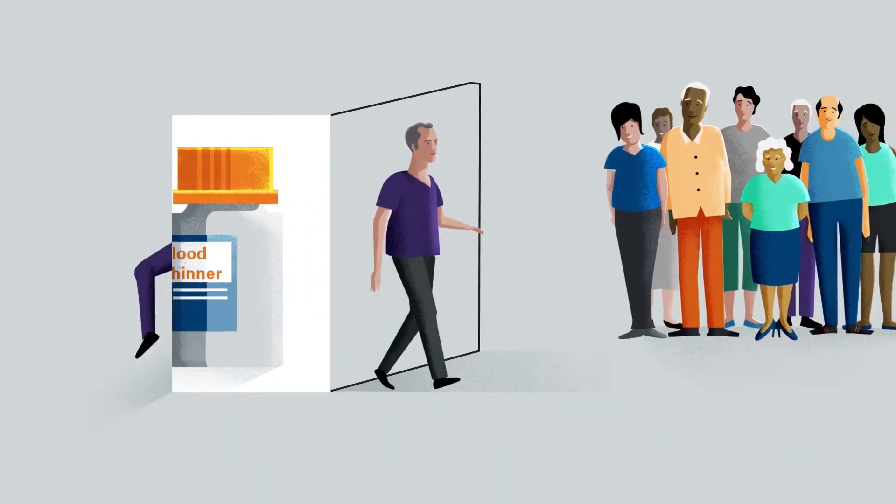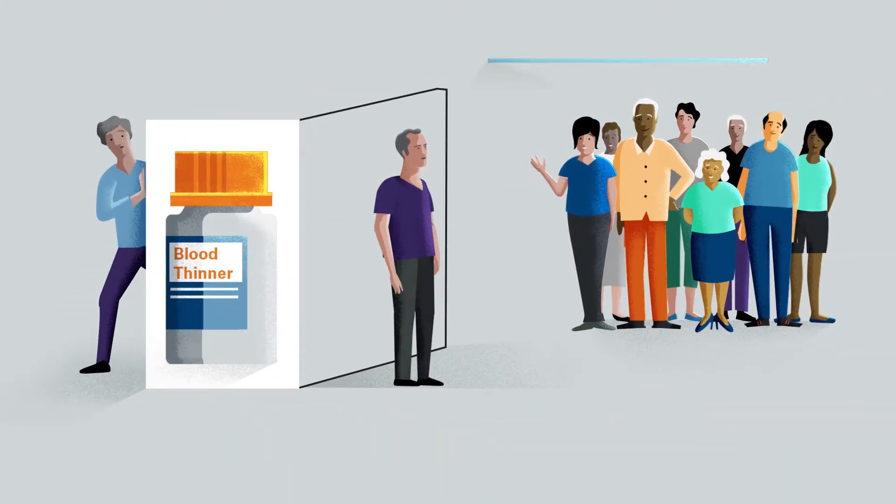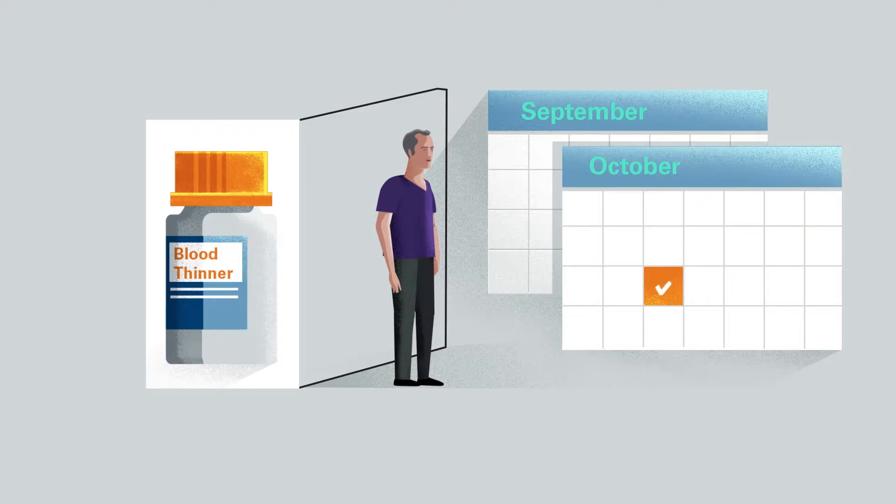In a clinical trial, 9 out of 10 people were able to stop taking Warfarin just 45 days after getting Watchman. Now, Dr. Rosenbluth describes the Watchman procedure.